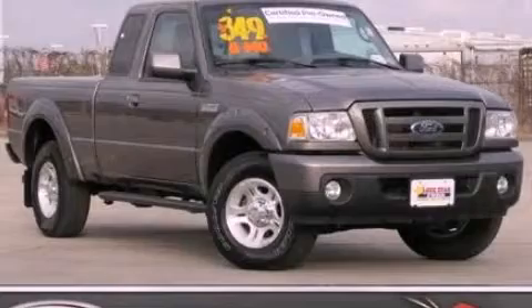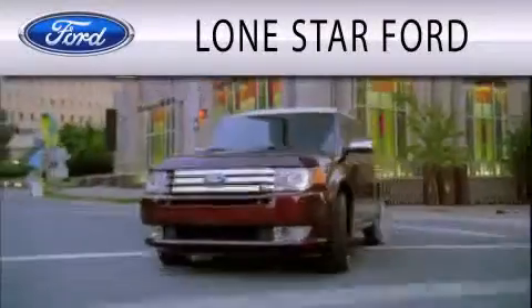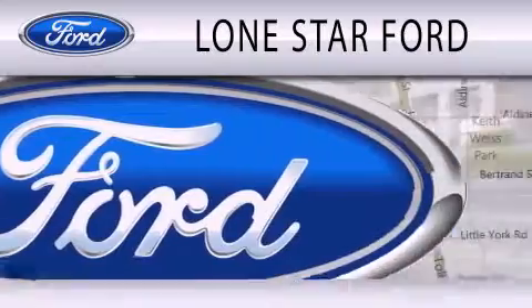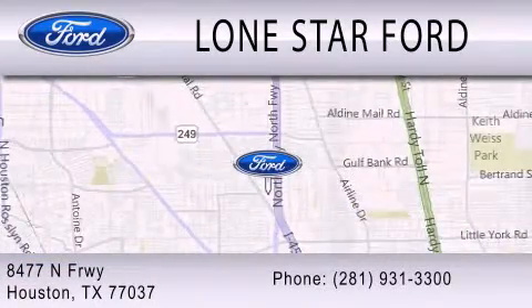Call or visit us right now and arrange your test drive today. Lone Star Ford is dedicated to doing everything possible to ensure that the experience you have selecting your next vehicle is as pleasant as possible. We are located at 8477 North Freeway in Houston.